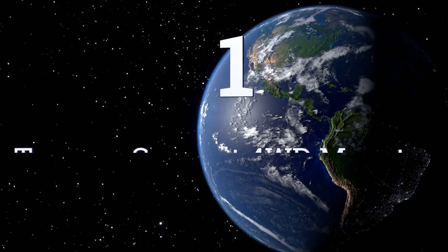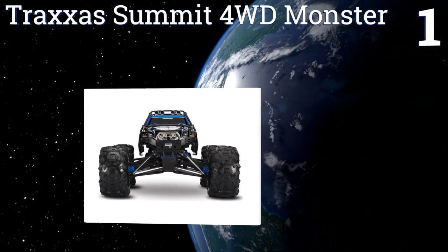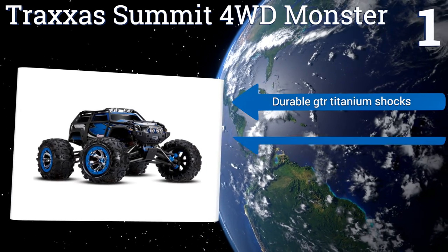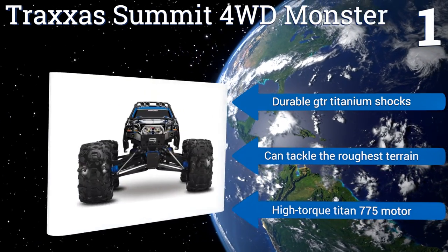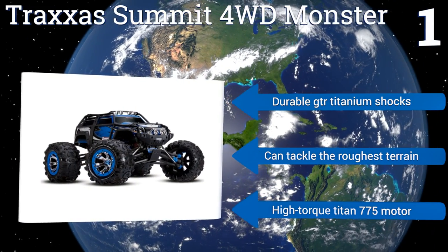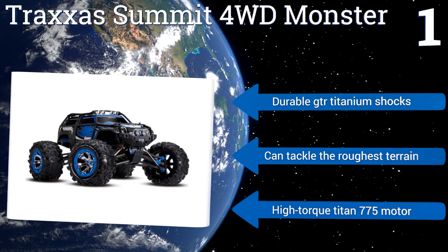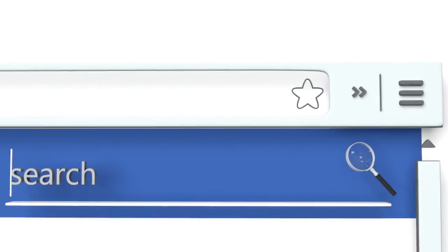Taking the top spot on our list, the Traxxas Summit four-wheel drive monster features industry-leading dual CV telescoping half shafts and high-performance suspension. It's been built to withstand punishment, so go ahead and have it climb objects larger than yourself and get big air with your jumps. It's equipped with durable GTR titanium shocks and a high-torque Titan 775 motor that can tackle the roughest terrain.